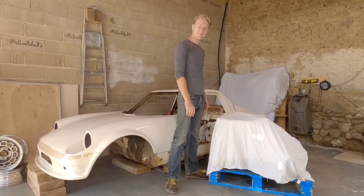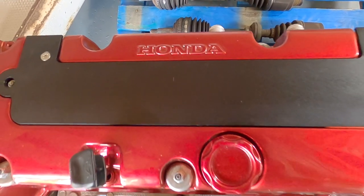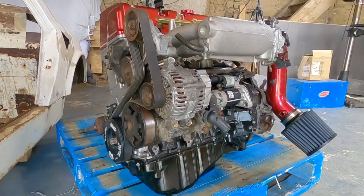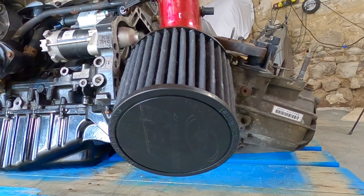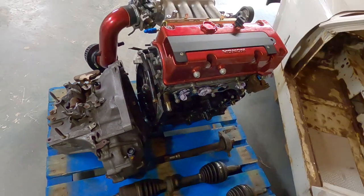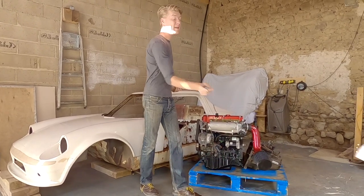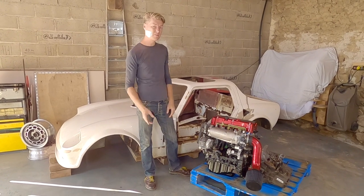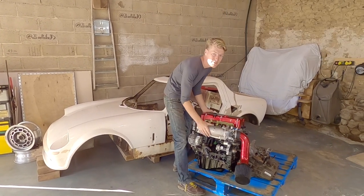The engine that I've bought is a K20 A2 from a Honda — and what an engine. Some of you may remember that a few weeks ago I made a video about underrated, attainable performance cars, and one of the cars on that list was the Integra DC5 or the RSX Type S. This is the engine from that car.